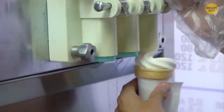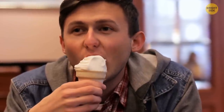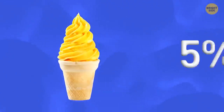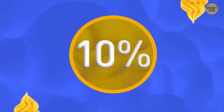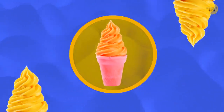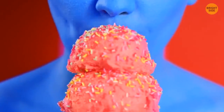Fancy eating a Blizzard cone or parfait from DQ? Technically, what you're eating isn't ice cream. Dairy Queen's soft serve has only 5% milk fat, and the FDA says a product needs at least 10% milk fat to be considered ice cream. The company isn't hiding this — it's written on their website.